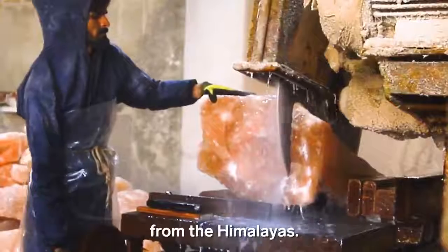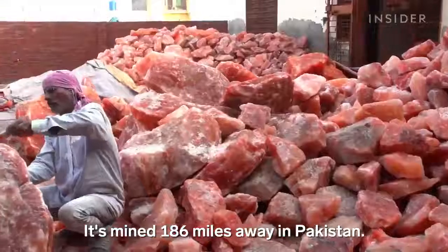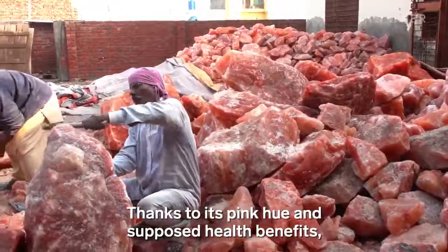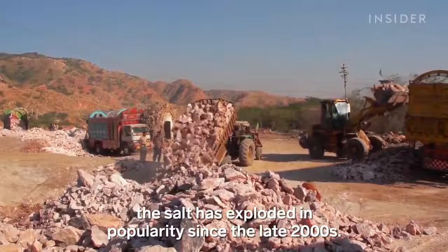Himalayan salt doesn't actually come from the Himalayas. It's mined 186 miles away in Pakistan. Thanks to its pink hue and supposed health benefits, the salt has exploded in popularity since the late 2000s.